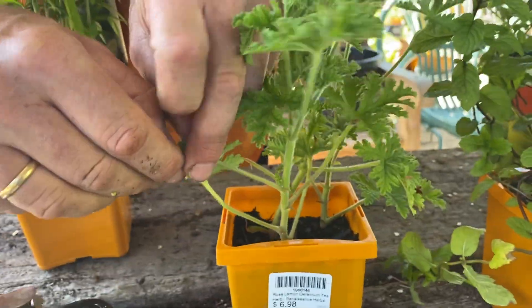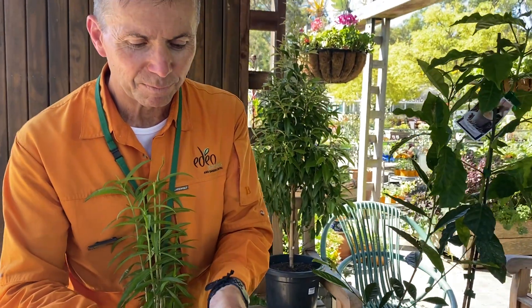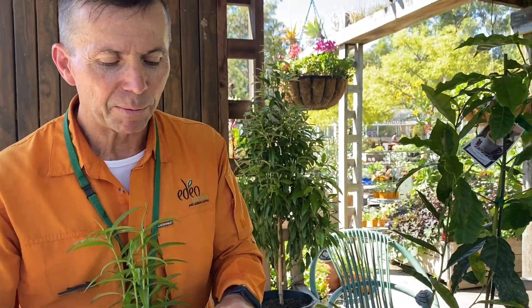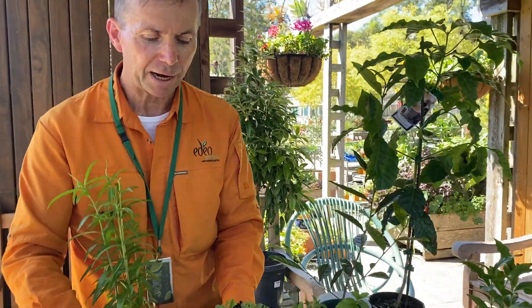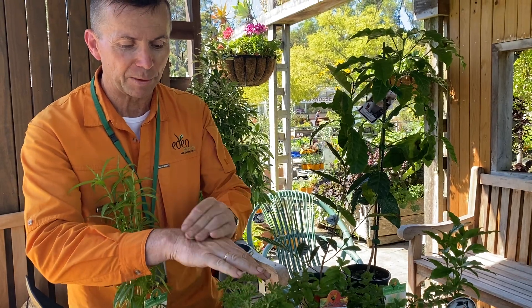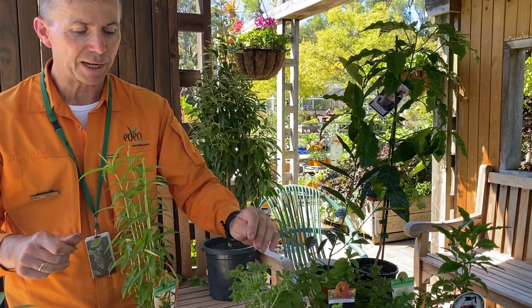This is a surprise package — it's a scented geranium with a really unique Turkish delight smell. It makes the most fantastically aromatic tea, and you can also use it in the garden as a bit of a bug defender, a bit like a citronella candle.